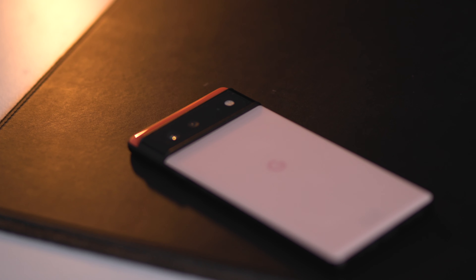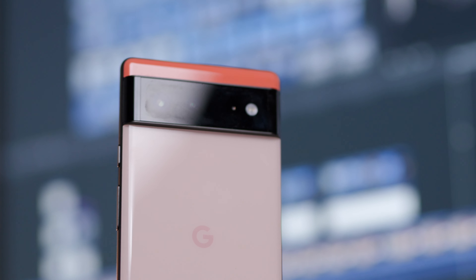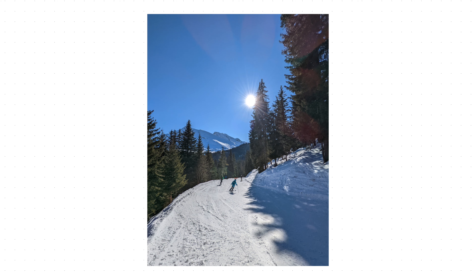Reviews on this phone have been out for a while so we're not going to focus too much on general specs, but a few things are important to me. First, this phone is seriously quick — it's the best Android phone I've ever used. Previously I've always missed how smooth iOS is, but I don't feel that at all with the Pixel 6. Battery life is also excellent; walking around all day taking lots of photos and videos is demanding, but I rarely run out of battery.